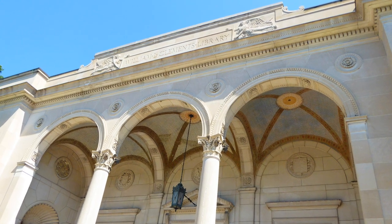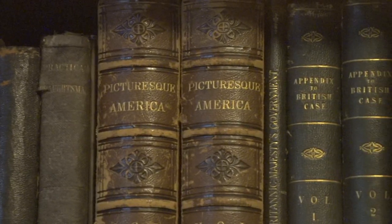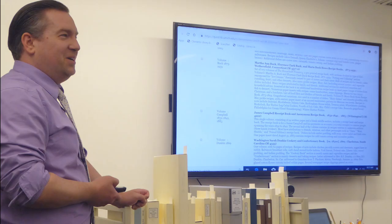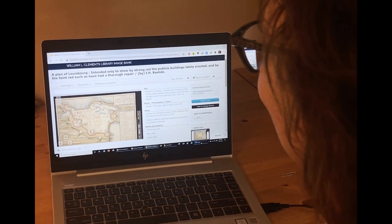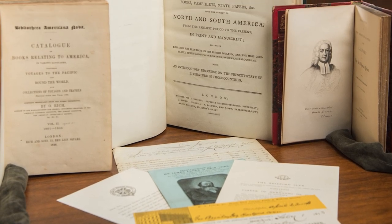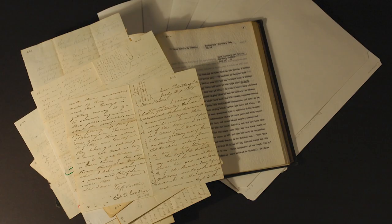The William L. Clements Library on the University of Michigan Central Campus collects and preserves primary sources related to early American history in their original formats. The Clements Library's holdings are particularly strong in 18th and 19th century print and manuscript material and sources that well document many aspects of American history.